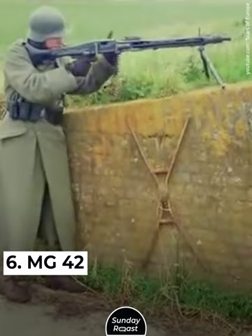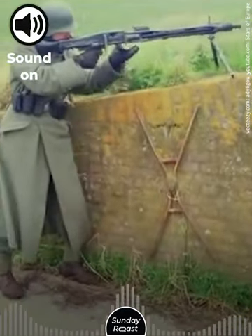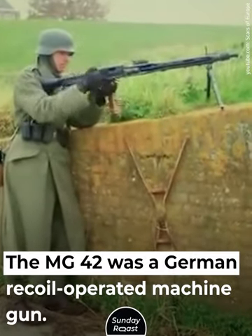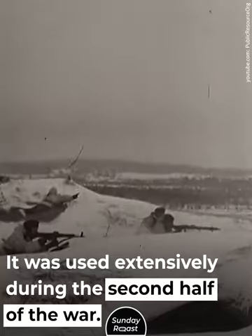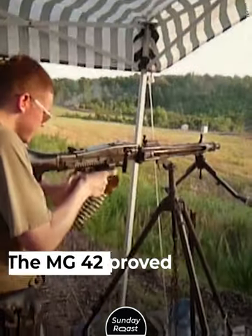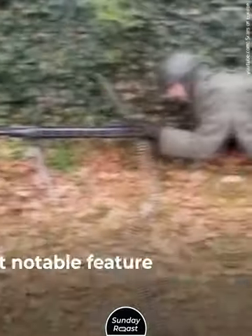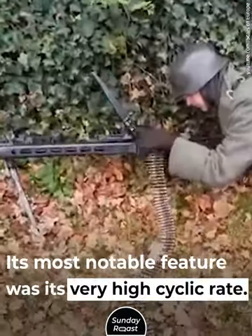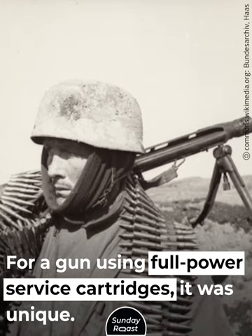Number 6: MG42. The MG42 was a German recoil-operated machine gun used extensively during the second half of the war. It proved to be highly reliable and inexpensive. Its most notable feature was its very high cyclic rate, which was unique for a gun using full-power service cartridges.